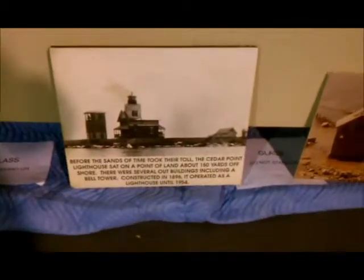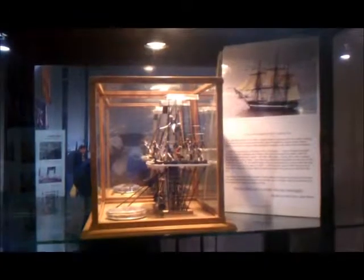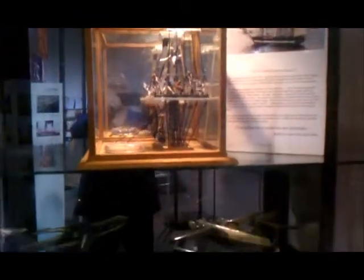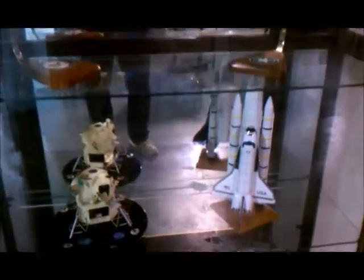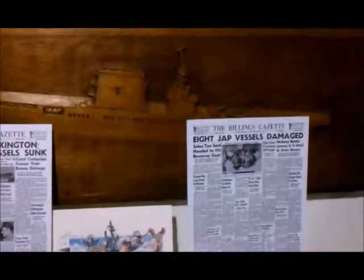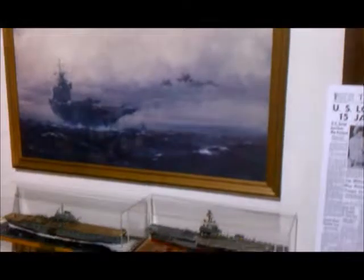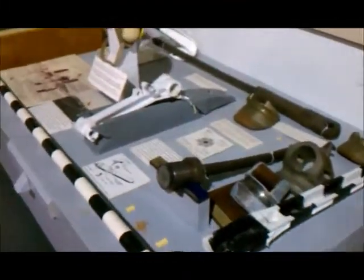I didn't include the sound with these videos because people were in there talking and I didn't want to get their voices on. Just some pretty neat things around to look at. If you ever stop by and visit, this gives you a little preview, and probably by the time you can get here the new museum would be built and a whole different layout. Definitely pause if you want to read — I don't know if you can get close enough to read those signs, but you can try to pause and zoom in.